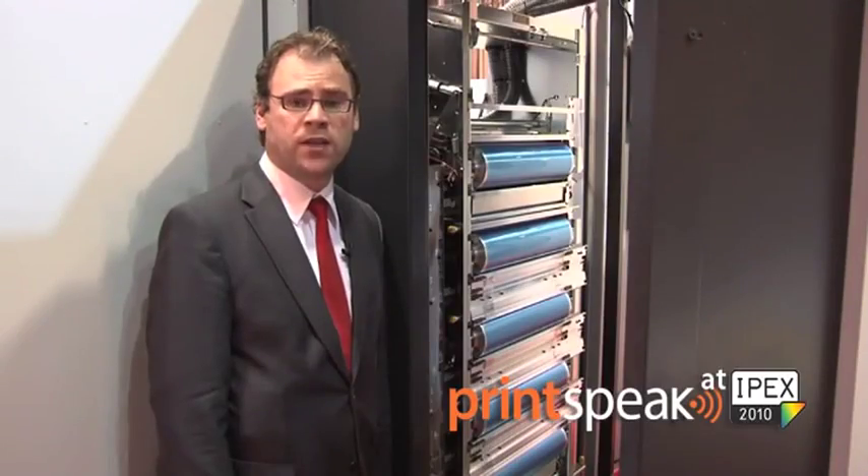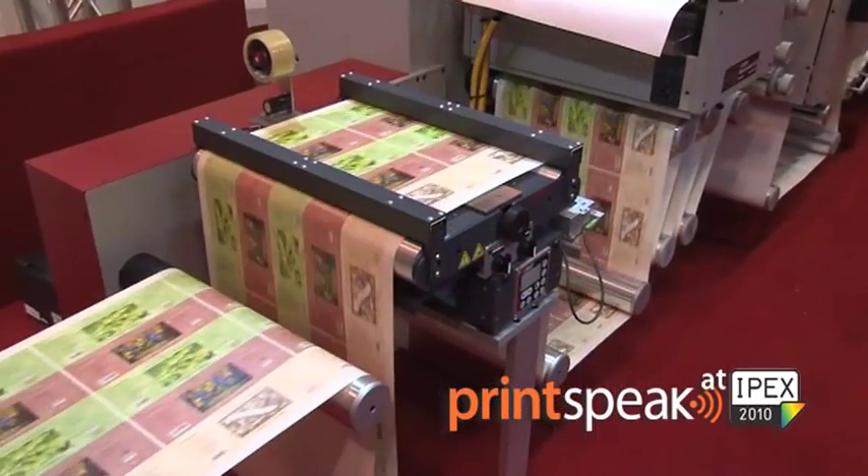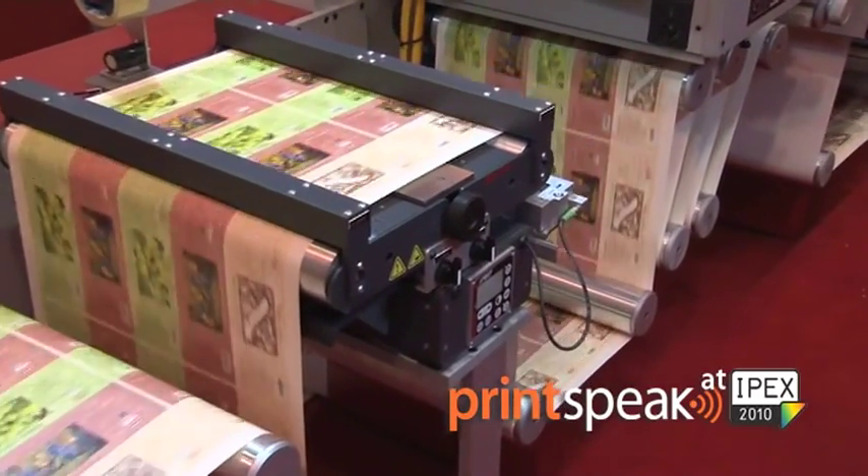Looking inside the Zycon 3500, you see the five printing stations, which are based upon a full rotary printing technology. This full rotary printing technology allows you to print labels of any size without compromising productivity. It even allows people to run wallpaper material through this machine.